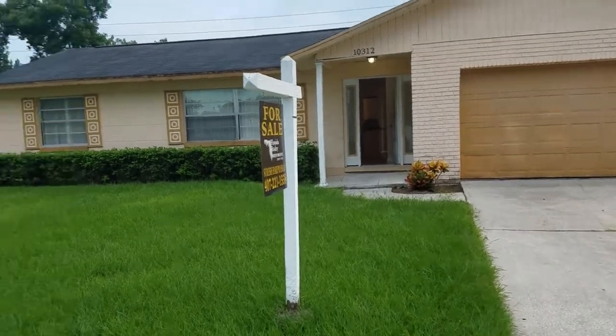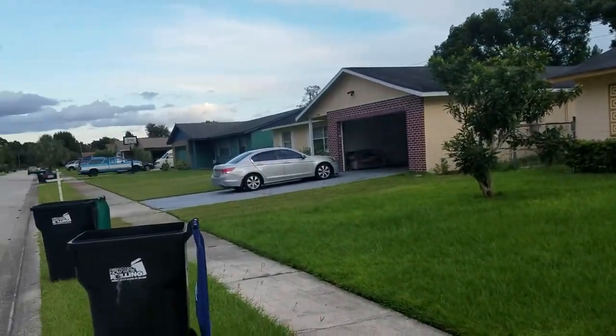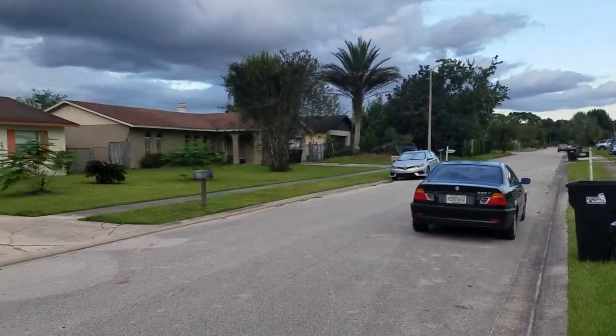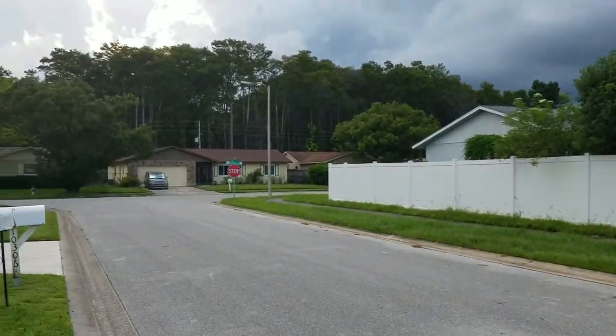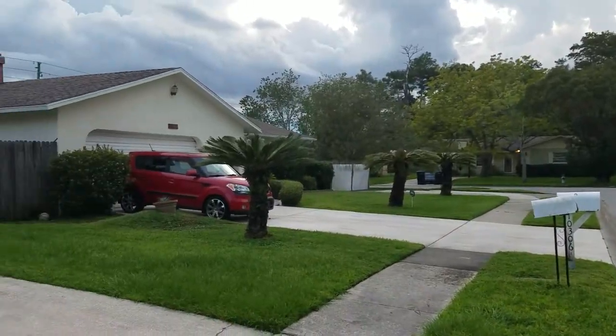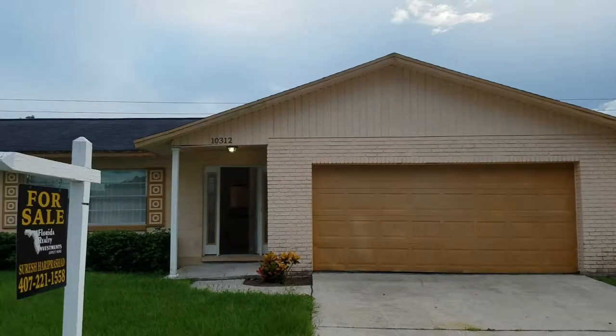I'm going to take a spin around the neighborhood real quick so you can see what kind of neighborhood it is. It's actually nice and quiet, not a lot of through traffic. Let's go ahead and go on inside.